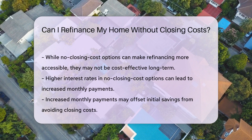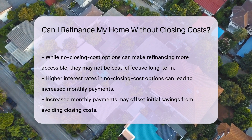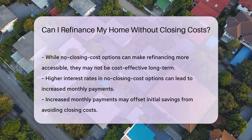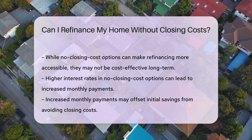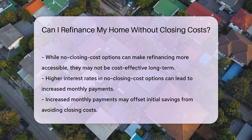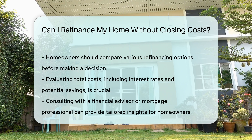Homeowners should also consider the long-term implications of refinancing without closing costs. If the interest rate is higher, it could lead to increased monthly payments. Over time, this may negate any initial savings achieved by avoiding closing costs.